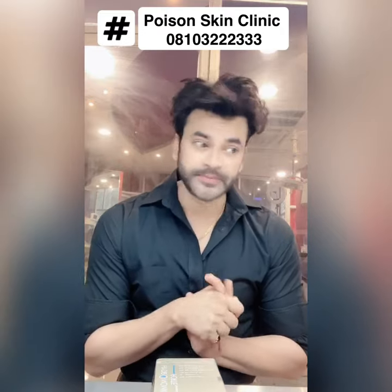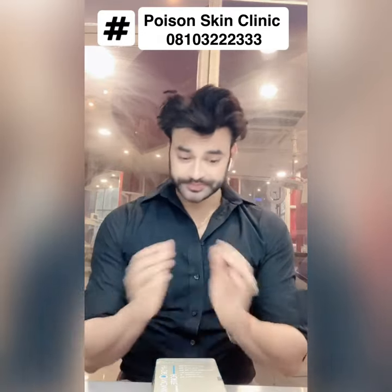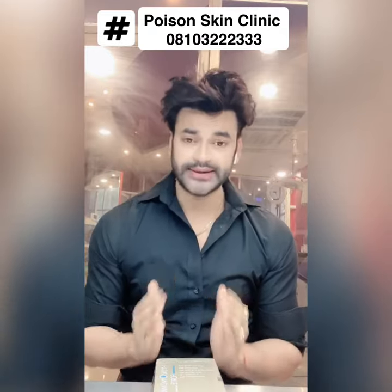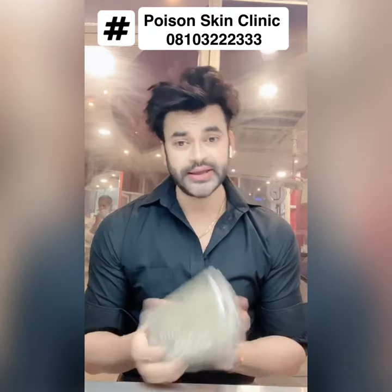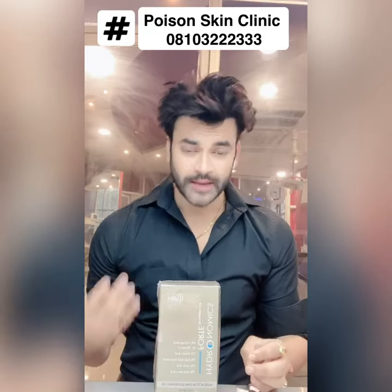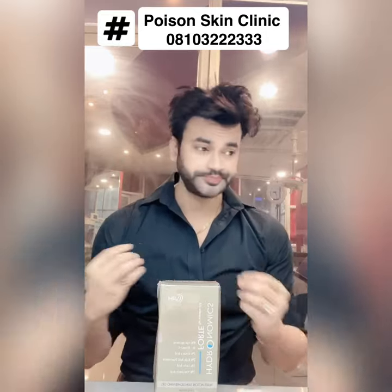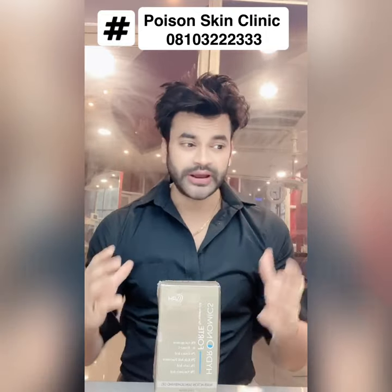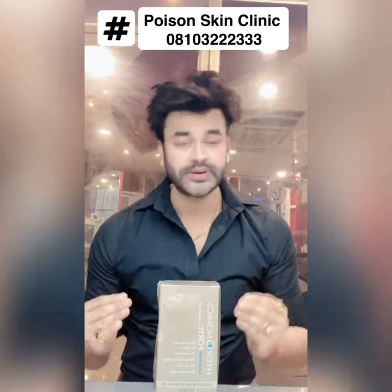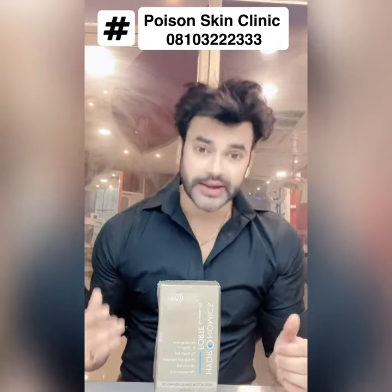The second ingredient is Vitamin C. I have made a video on Vitamin C and on Hydroquinone. So this product is very good for clients who have multiple skin issues — like pigmentation, melasma, wrinkles — you will address all of them. Age spots, freckles, sun spots, tanning — it will also be covered.